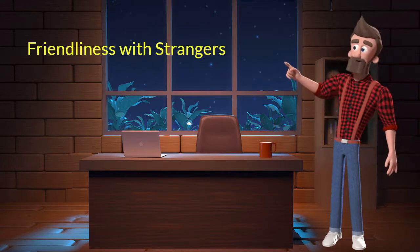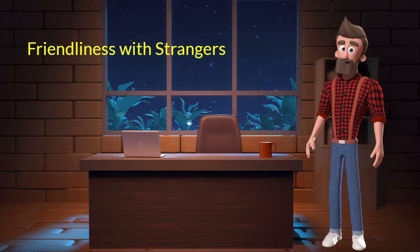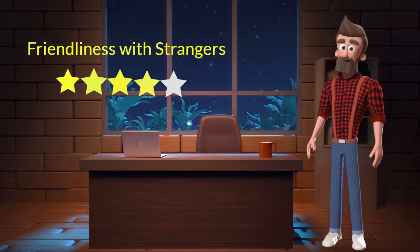Friendliness with strangers. This dog breed is very friendly with strangers. I will rate it 4 out of 5 for its friendliness with strangers. If you are looking for a guard dog, then you should not adopt this breed.